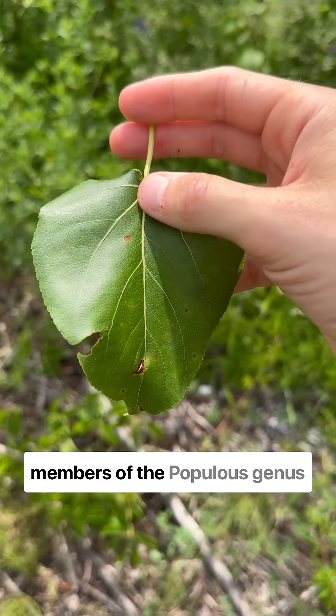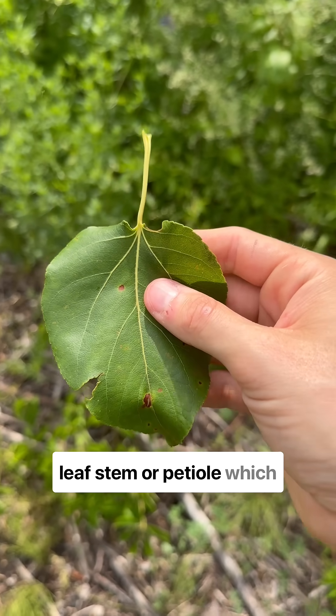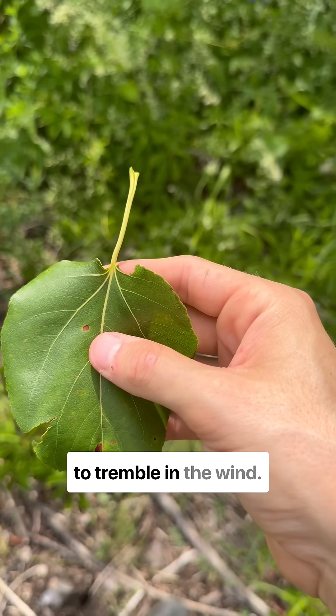All other members of the Populus genus are united by the fact that they have a flat leaf stem — a petiole — which cannot be rolled between the fingers, and which causes them to tremble in the wind.